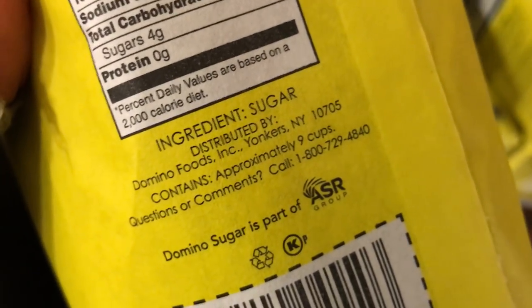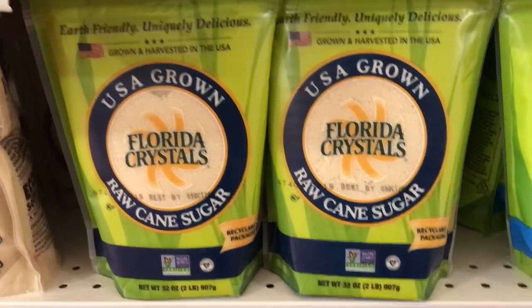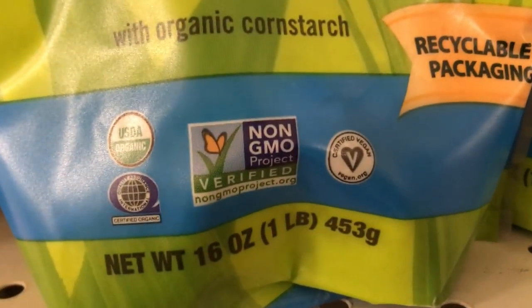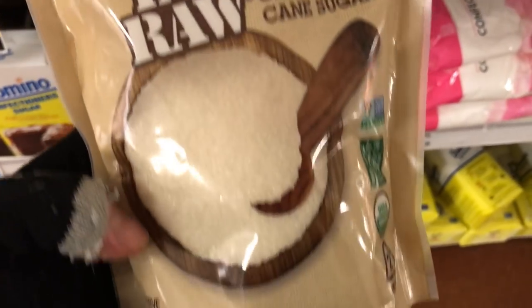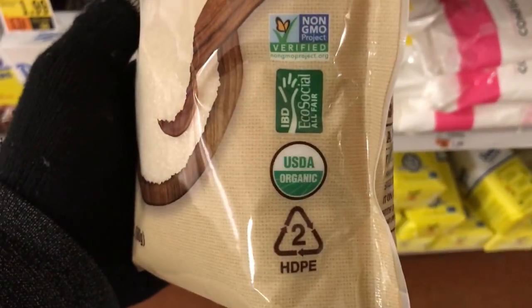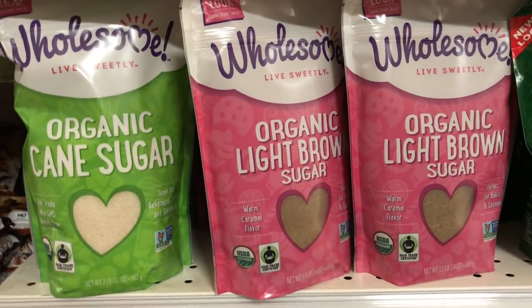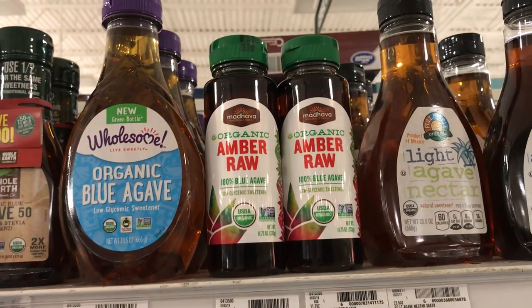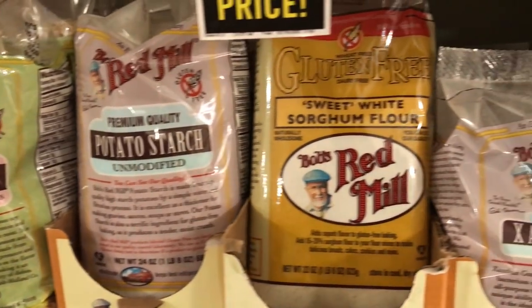Now we're talking about sugar again. Domino's — if it's manufactured in New York, Florida, or Maryland, it is vegan. Florida Crystals has all certified vegan sugar. What makes sugar not vegan is the process of going through bone char. We got the Sugar in the Raw here — it says vegan right on the back in big, bold letters. Wholesome Sweeteners is another brand with vegan sugar. Stevia in the Raw is a natural sweetener, and agave nectar is another good one — I use it in place of honey or sometimes maple syrup.